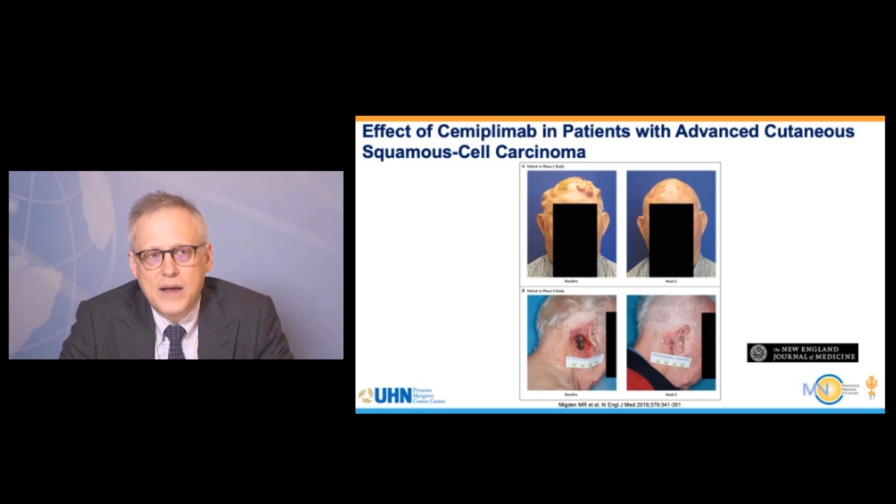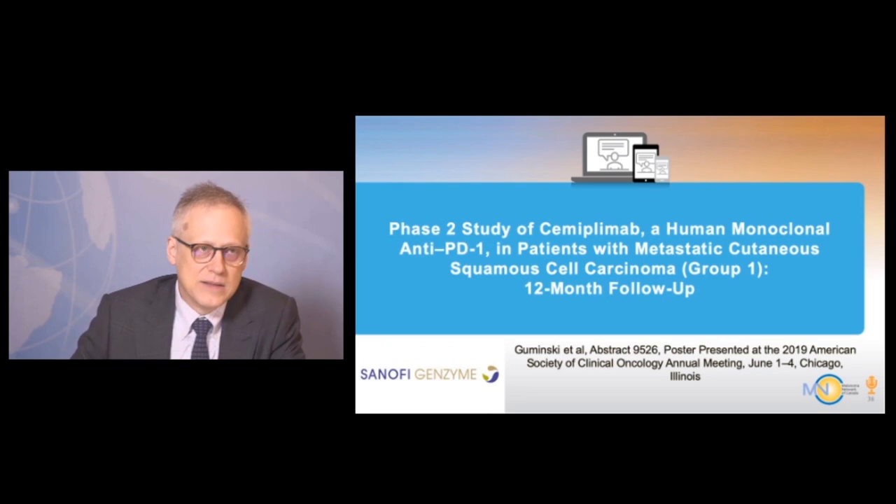Here are some clinical images. You can see a patient with multiple local metastases on the scalp who had a response within about six weeks of therapy, as well as a gentleman who had an ulcerated lesion that showed healing with treatment. These responses can be quite remarkable and in many cases are durable.